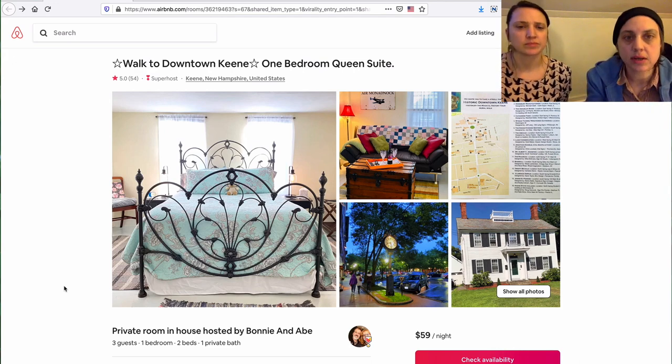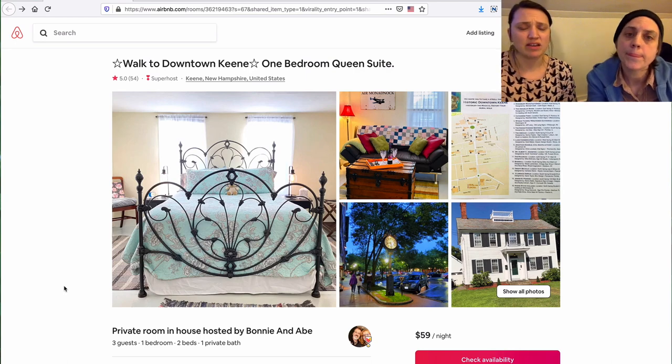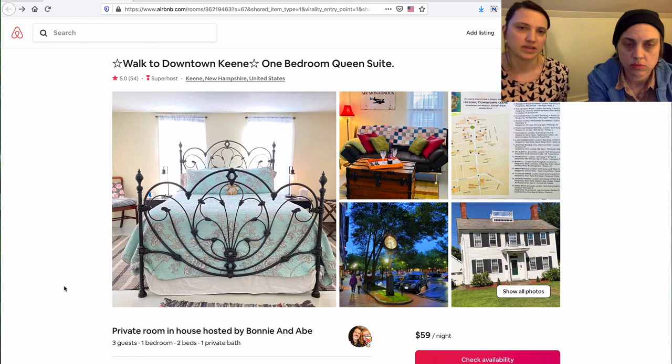Historic downtown Keene. Keene is very cool — it's very walkable, it has a university, so there's a lot of hipness happening downtown. Having a one-room private suite situation within someone else's house is so common on Airbnb, so we thought it would be great to see what the situation is and what kind of advice we can give.